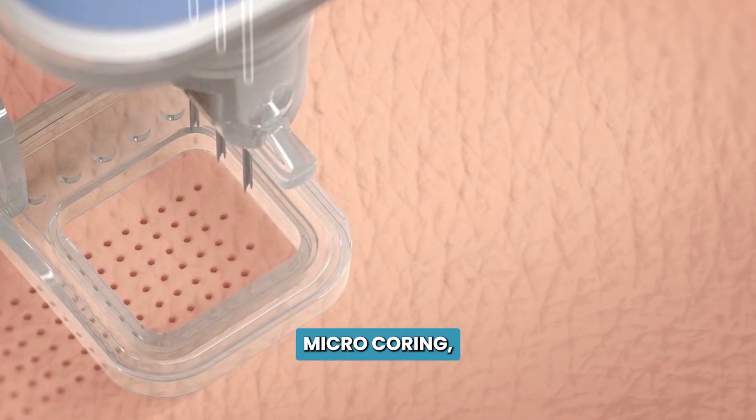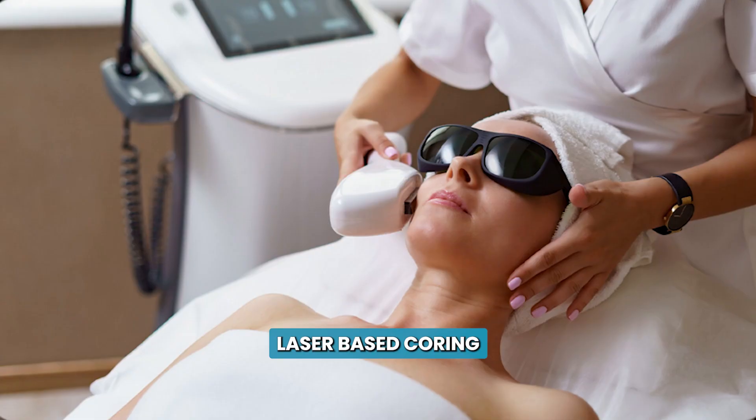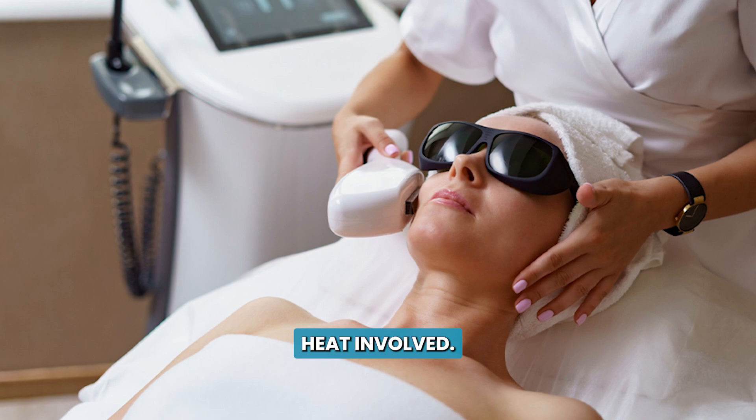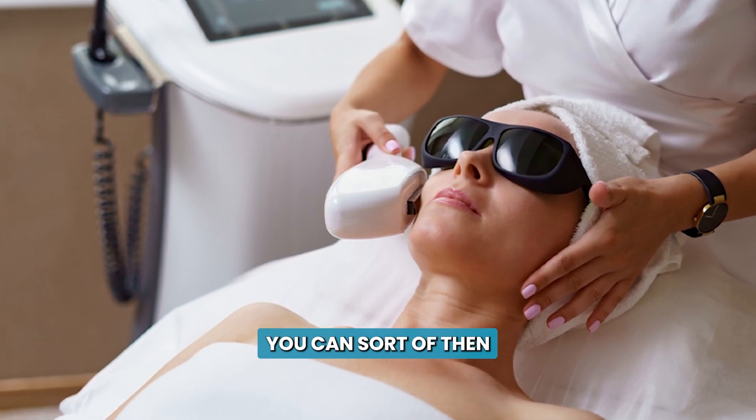Most recently, we've had a new modality of treatment called microcoring, where we punch out little cores of skin with devices. There's the Alicor that does non-heat microcoring, and there's a laser, the Ultra Clear, that does laser-based coring which has a little heat involved. Those devices let you do a bunch of little punches all at once and get some improvement specifically in ice pick and box scar scars.